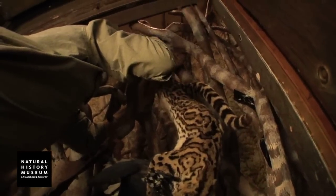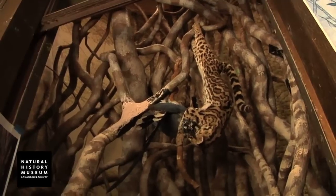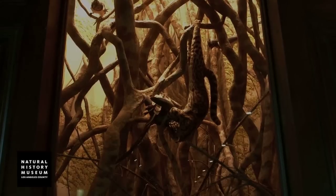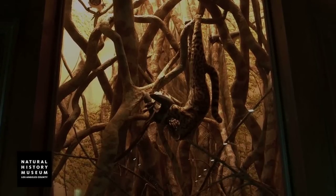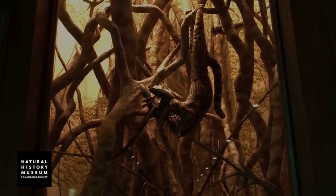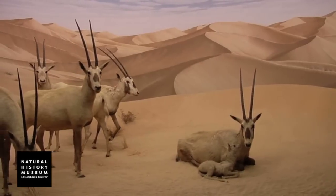Dioramas were first built in the late 1800s. Photography was in its infancy, and the average person did not have the ability to travel to these far-off exotic places. So this was a way that people were able to go to museums and have an environment depicted for them that probably in their lifetime they were never able to see.